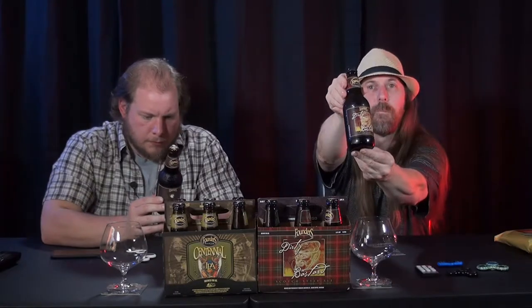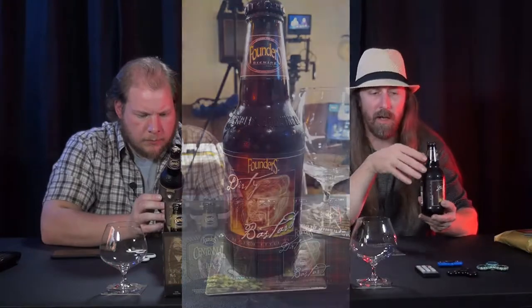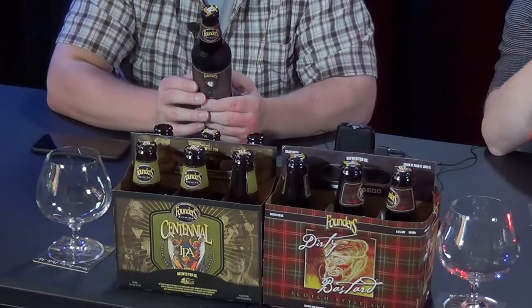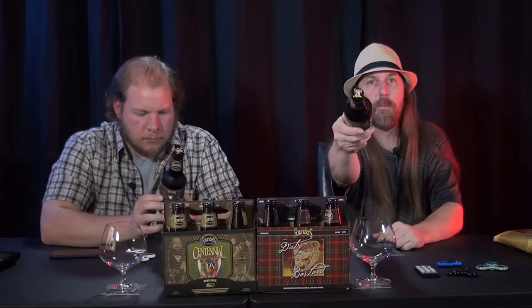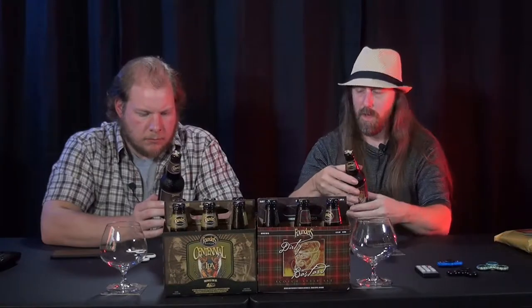So here it is — this is what the bottle looks like. You can obviously see what the six-pack looks like on the front screen here. And here is what the bottle cap looks like.